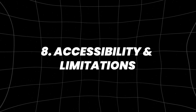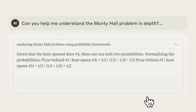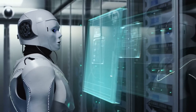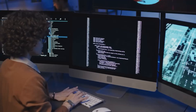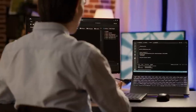Number 8: accessibility and limitations. Claude 3.7 is available for free, but it comes with some limitations. Free users can chat with Claude, but they cannot use thinking mode, a special feature that improves reasoning. They may also face delays and there are limits on the number of messages they can send each day. For users who want more features, Anthropic offers Claude Pro.